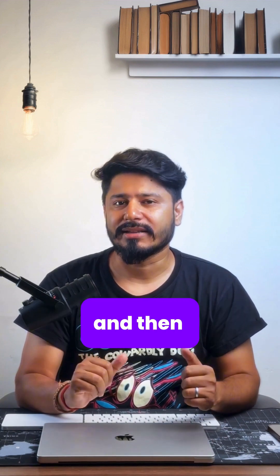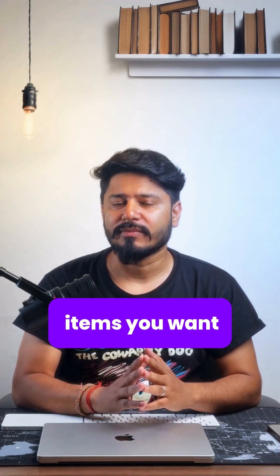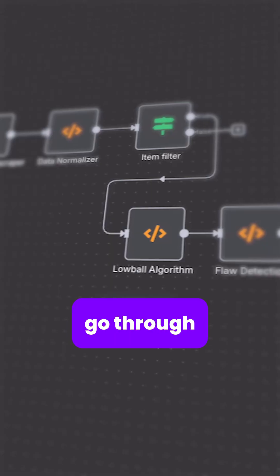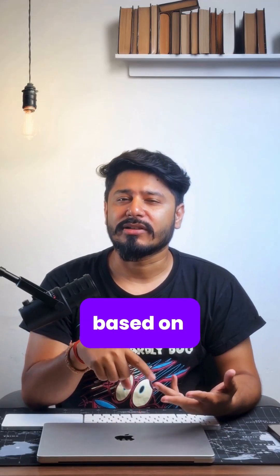It will take the data and then put it through an item filter of your choice, so you can choose what items you want. Typically I go for cars, and it will go through the lowball algorithm determining how much to lowball based on the current item.